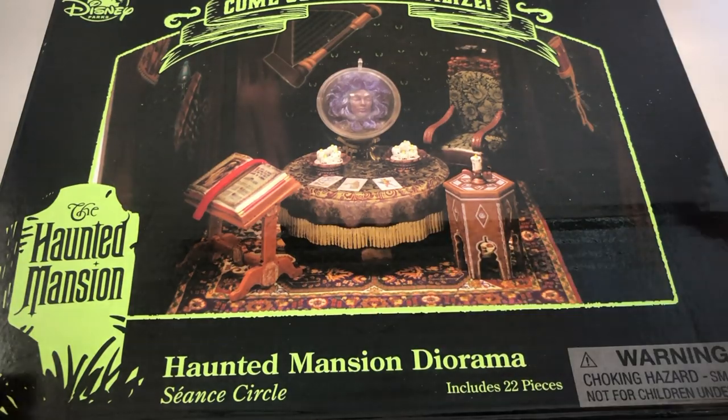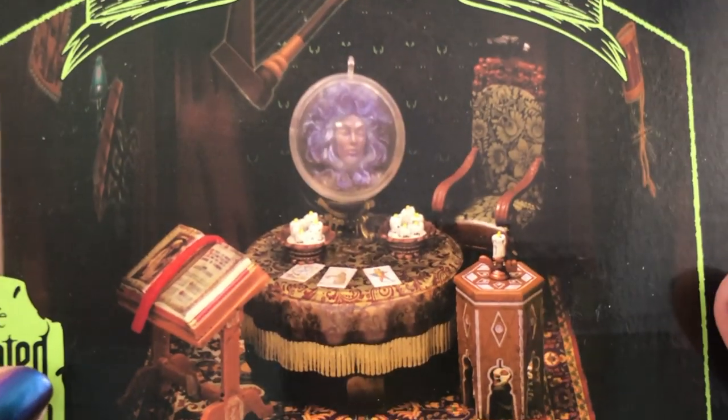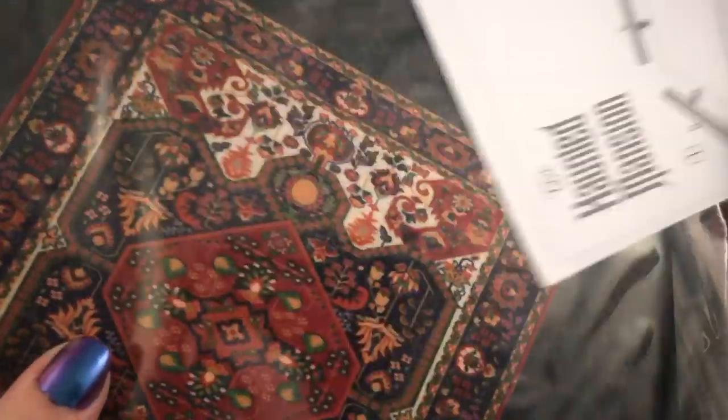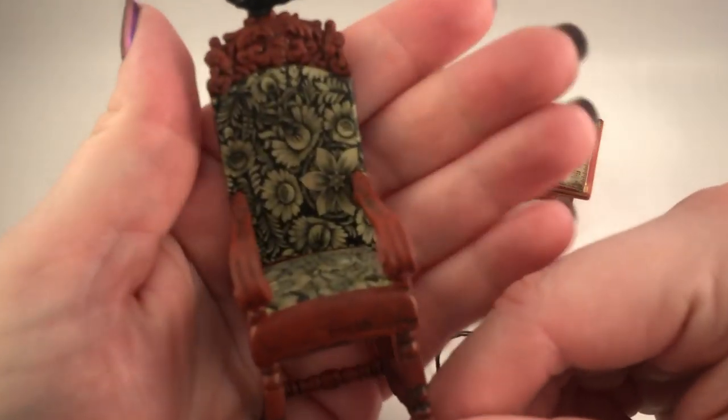The second kit I got is the Séance Circle one, and this one has Madame Leota in the little crystal ball. We have the walls and floor. Wow, is that an actual fabric rug? I think it's actually fabric - that's so cool. The only thing is I wish the background wasn't so cartoony. Everything else is very realistic looking and I kind of wish they hadn't made it so cheesy. But I'll reserve my judgment until the very end. The table is really cool.